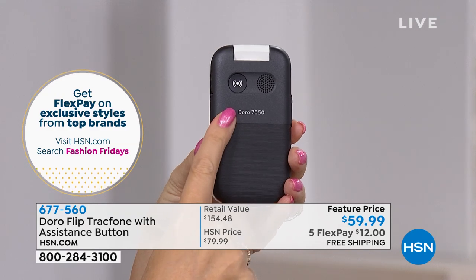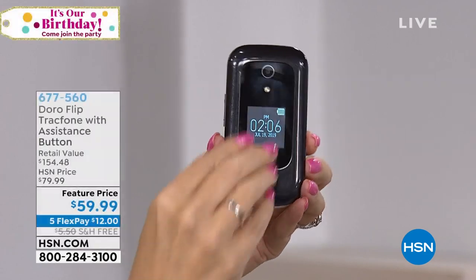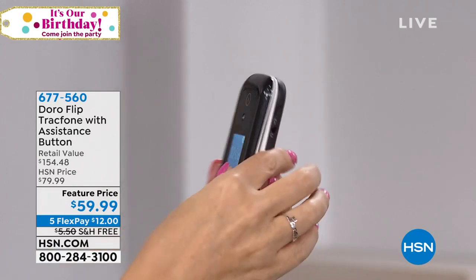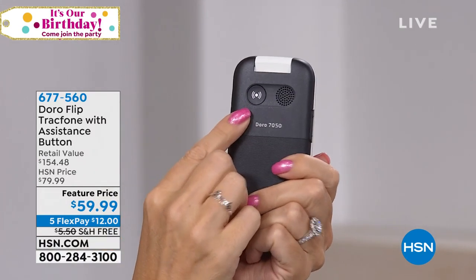And then there's the awesome little assistance button on the back. You press this button three times and it can automatically reach out to a loved one that you pre-program in advance, or you could have it reach out to 911 if you prefer. It's a great safety feature — so if something happens, you fall, you need help, you've got that emergency button right there.